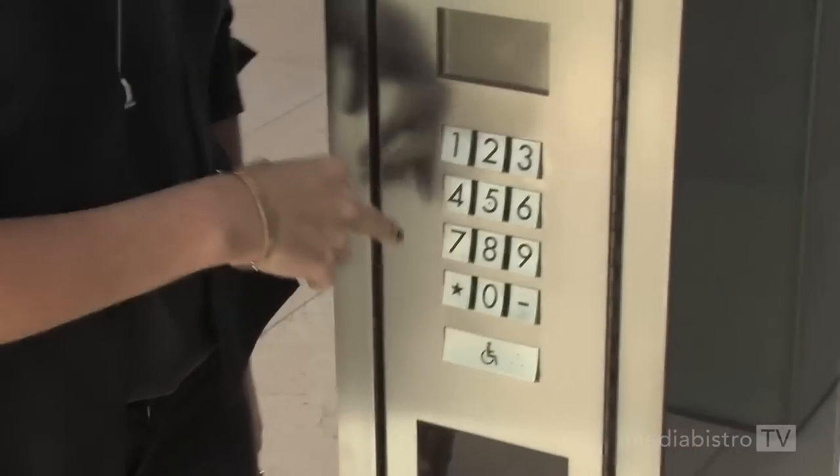Now we're going to take our trip up to the 14th floor in our very special energy efficient elevators. Come with me. With our eco elevators, the buttons are actually outside before you get on the elevator. It's always amusing to watch new people come into the building and kind of scramble around looking for their floor in the elevator.